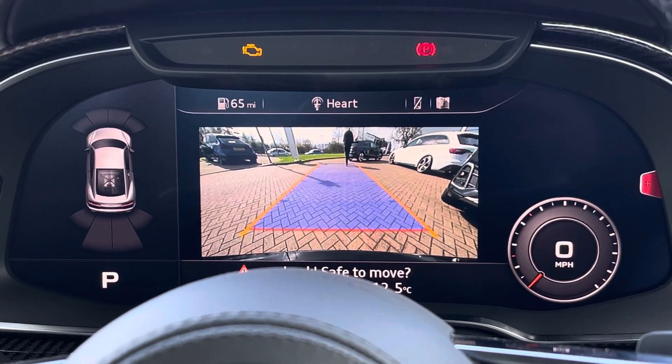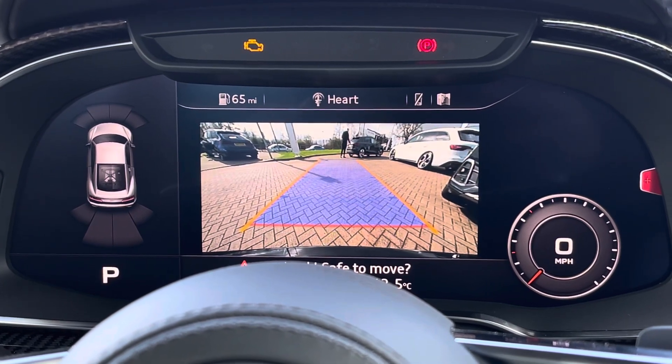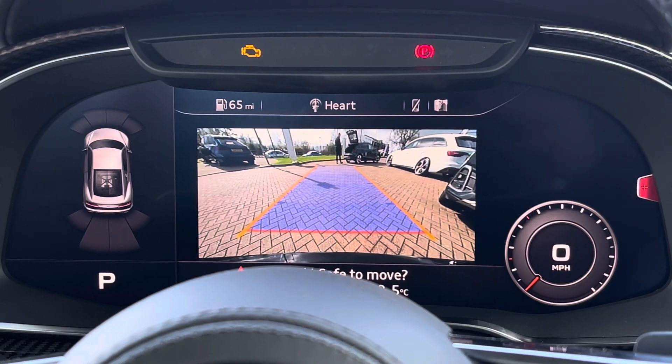Moving to the cockpit once again, we also find a reversing camera as well as front and rear parking sensors, which make this R8 much easier to park, especially in tighter spaces.